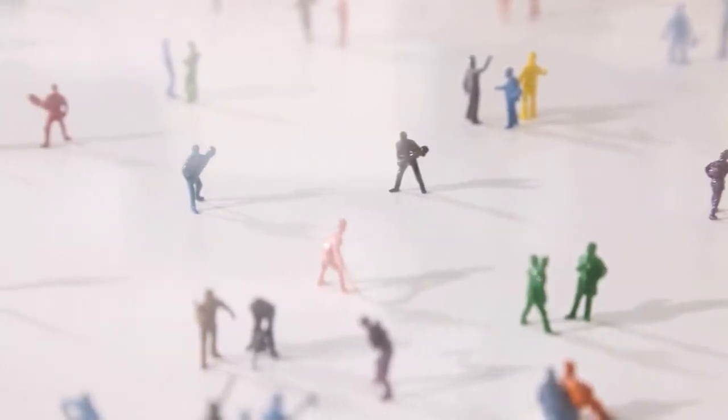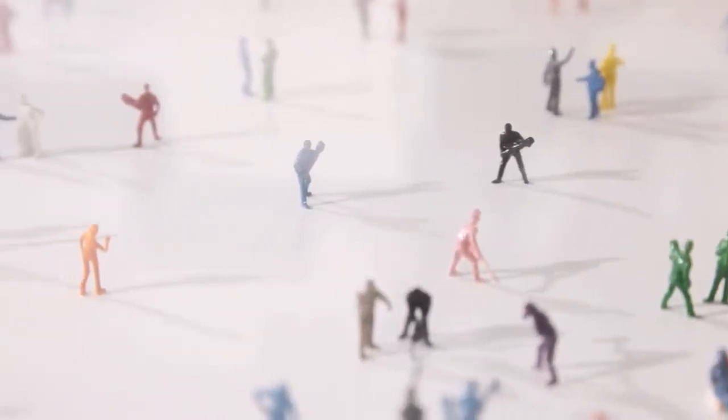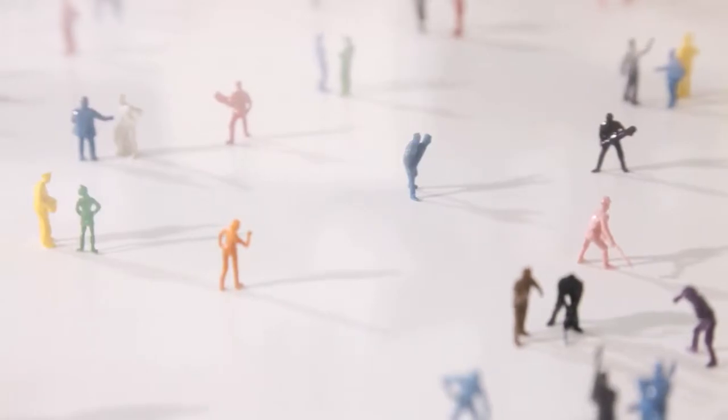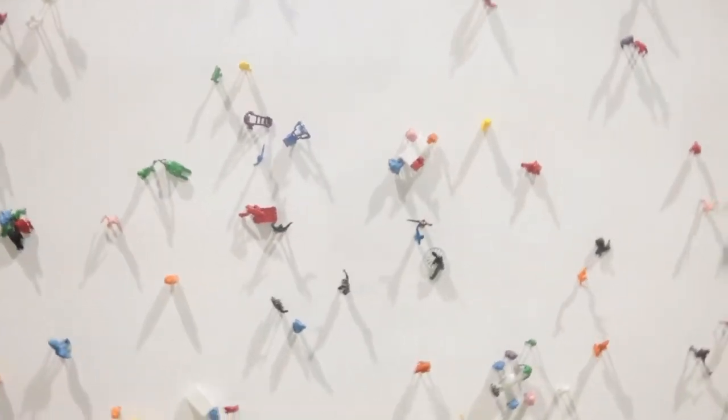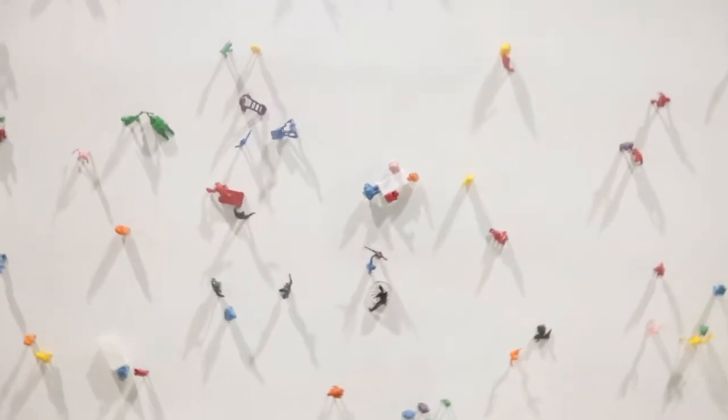Opposite of that is the work by Guy Limon. In Guy Limon's work there are 1,000 figures that are attached perpendicular to the floor to a large rotating disc. You have the sense that you are a giant examining a crowd of people in the city.